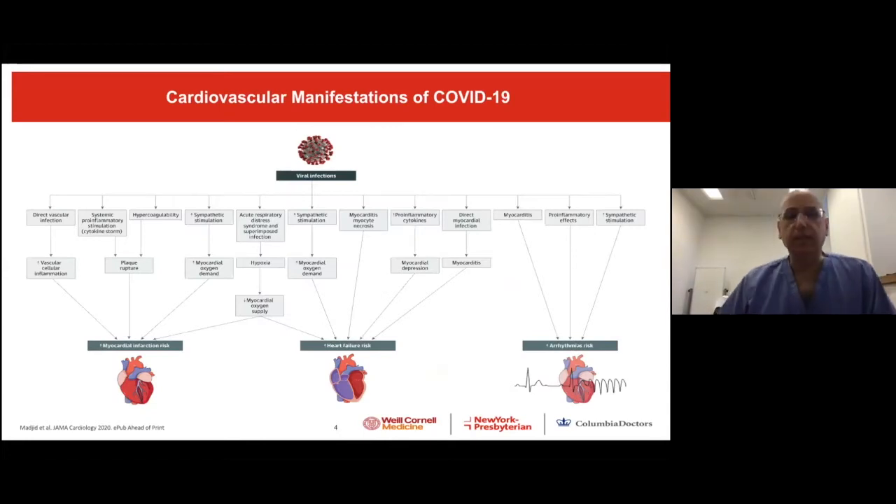So what is COVID-19 and cardiovascular manifestation? There are many ways the virus can affect the heart, but we can lump them into three big groups. One is myocardial infarction — something that mimics MI — due to hypercoagulability associated with the disease, direct vascular infection, and systemic pro-inflammatory stimulation, the cytokine storm. All of those can cause plaque rupture and eventually real myocardial infarction.